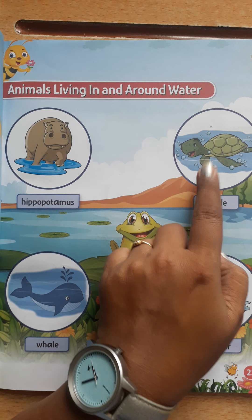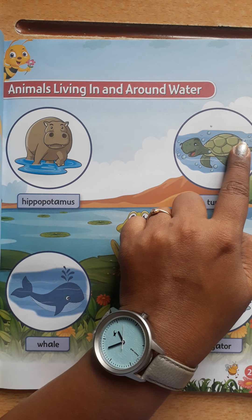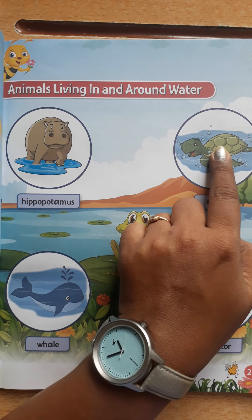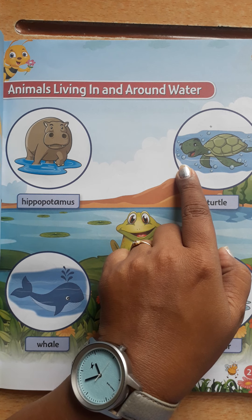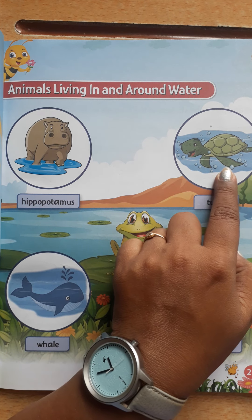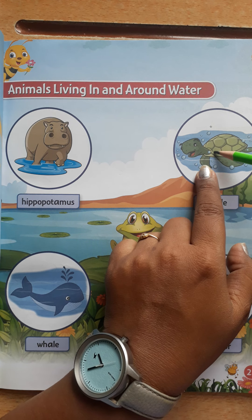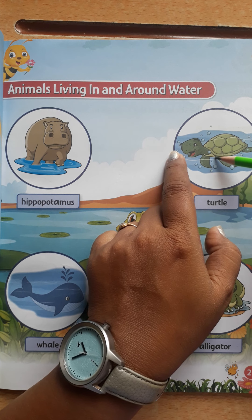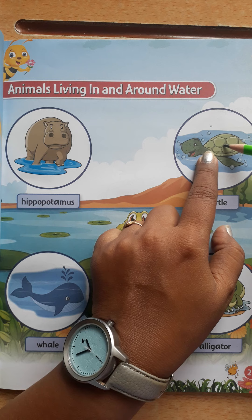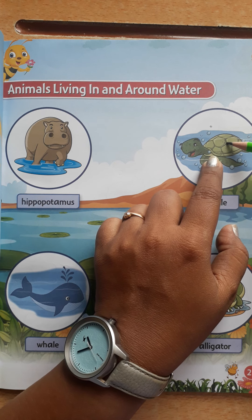Next is turtle. They have a hard shell that protects them like a shield. Many turtle species can hide their heads inside the shell when attacked by predators. When any animal attacks them, they hide their head inside the shell — the animal cannot eat this shell because it is very hard.